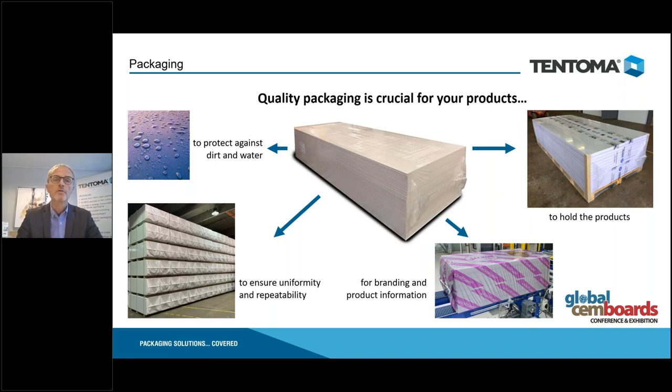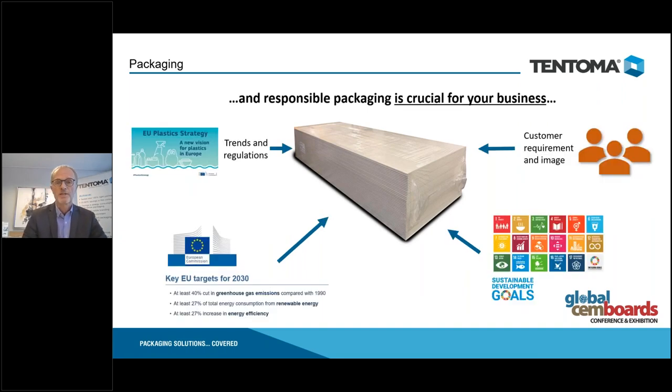What I would talk about is packaging — and of course packaging is crucial for your products: primarily to protect against dirt and water, but also to make sure your products look nice towards customers. Branding is possible on the side or top of the products, and the way we package allows us to keep products together and keep corner protection attached to the product. Quality is very important for your packaging.